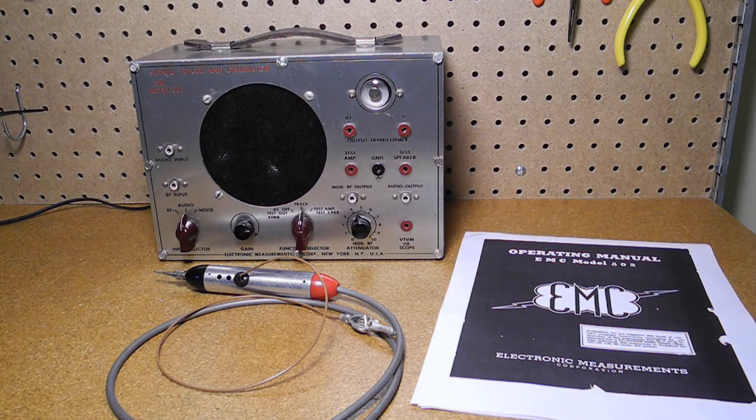With its simple design, it can be easily repaired and restored even today. By the 1960s, signal tracers had begun to fall out of favor, although some were still offered even well into the solid-state era. My 1982 Heathkit catalog still has one listed. Thanks for watching. If you enjoyed this video, check out my other YouTube videos on vintage amateur radio and test equipment.